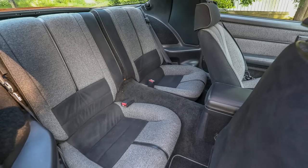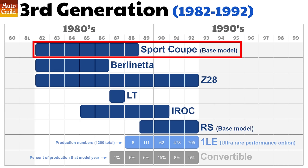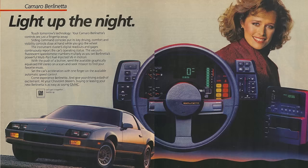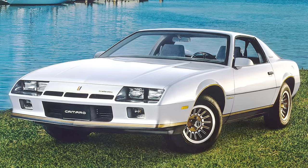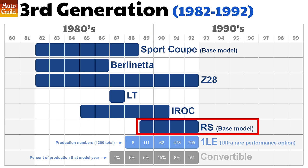1.5 million third-gen Camaros were sold, more than all generations except the Gen 2. Initially, the simply named Sport Coupe was the base model. Above the Sport Coupe was the Berlinetta, which had been around since 79. It was targeted more to women and luxury buyers — way ahead of its time, with a more plush interior, all-digital dash, a console-mounted AM/FM cassette player which could move towards the driver or passenger, toned-down exterior styling, and a softer suspension. Berlinetta was briefly replaced by the LT, and then the RS was added in 1989 as the base model.